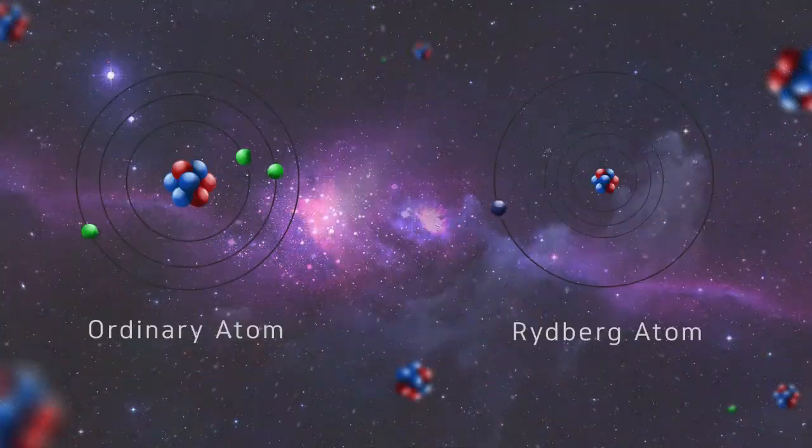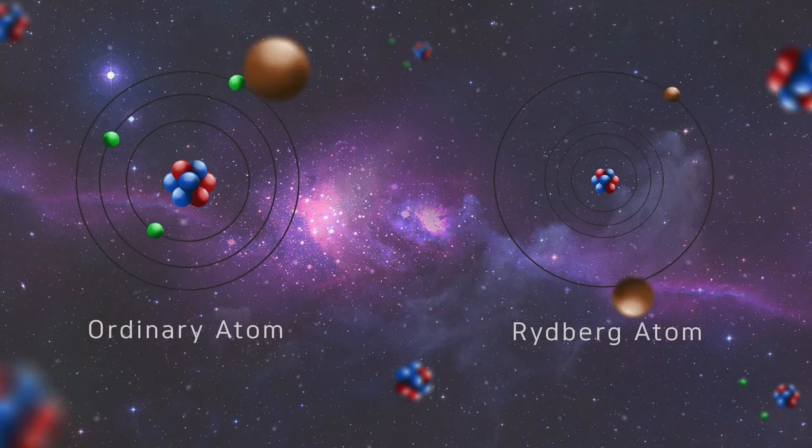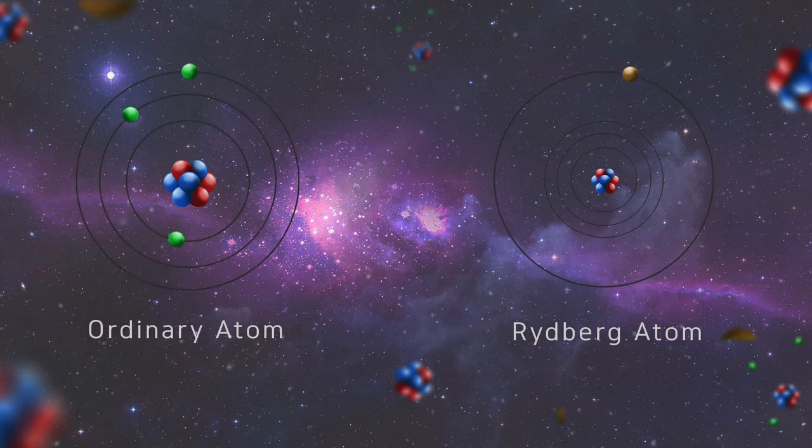The Rydberg atom consists of one or more highly excited valence electrons with a huge atomic radius, and the electron is very, very far from the nucleus. Can this be a new key in unleashing a new discovery? Let's find out.